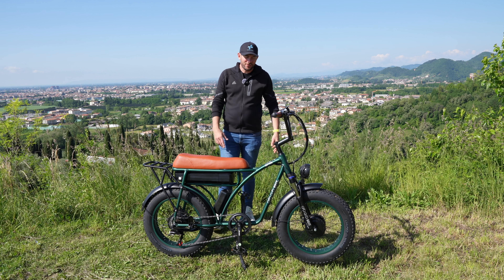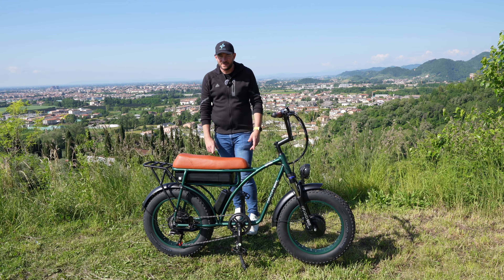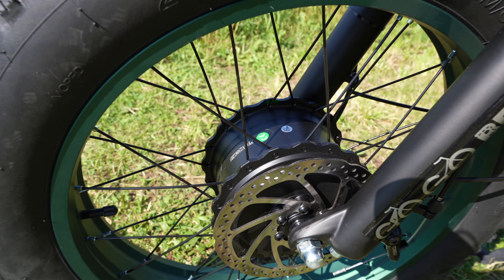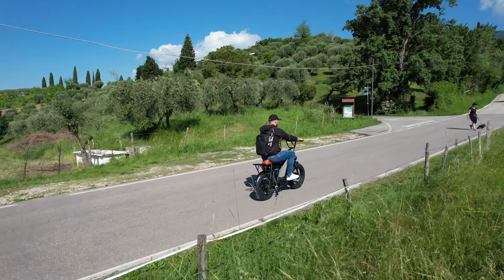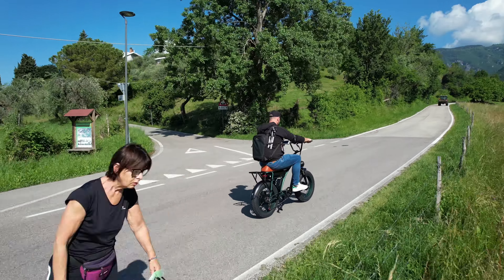Ma di cosa sto parlando? Di un modello della Gogo Best, il GF750. Non finisce qui, perché ha due motori da 1000 W, una potenza complessiva di 2000 W con una coppia assurda: qualsiasi salita anche di 45 gradi la si fa di solo acceleratore. Ai 30 km/h mi ha impressionato un design che ricorda un ciclomotore.